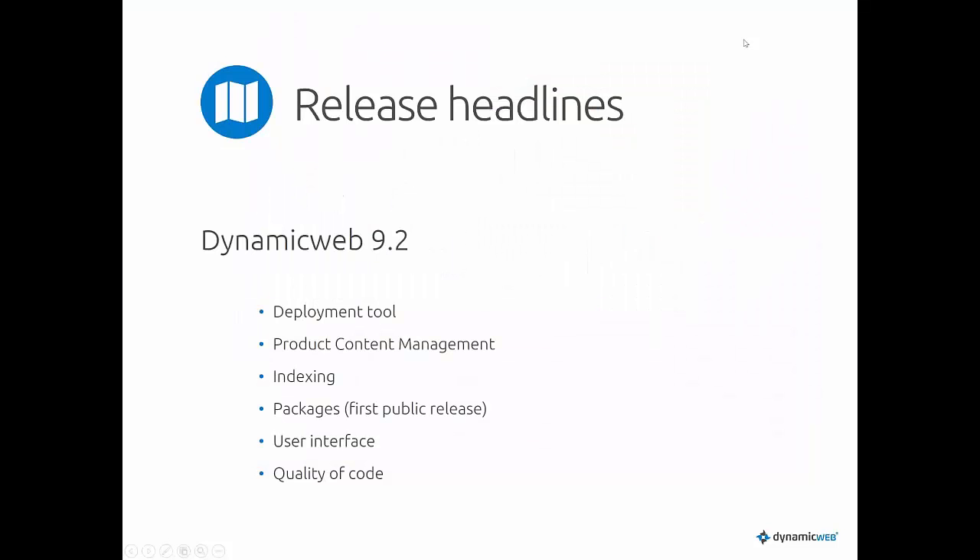9.2 is the first release we made after the service release called 9.1 in October. This is a relatively small release but contains a lot of really nice features. Some of the features you're going to see in this webinar are features we've just begun to develop, and you'll see a lot more coming in these new areas during the spring.